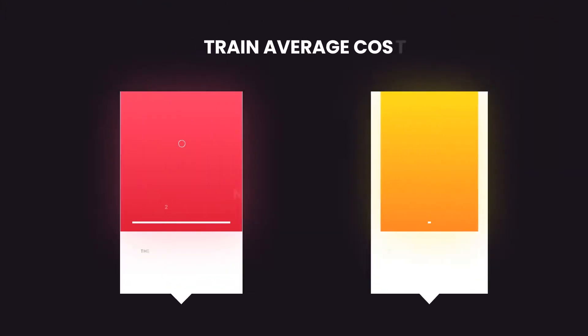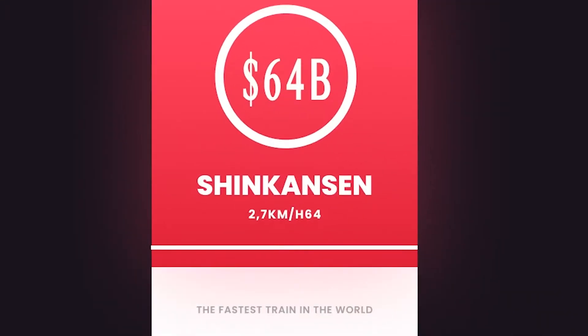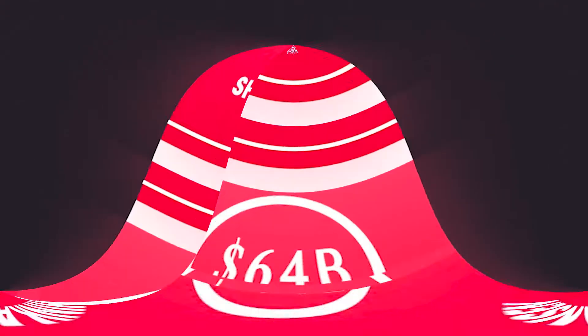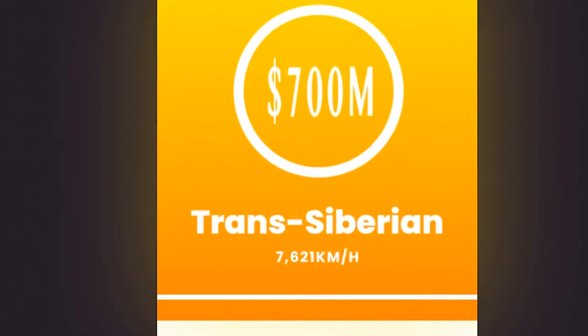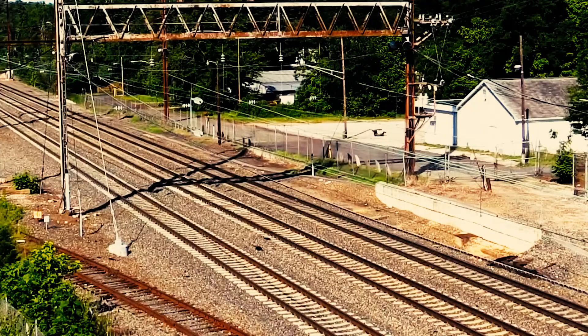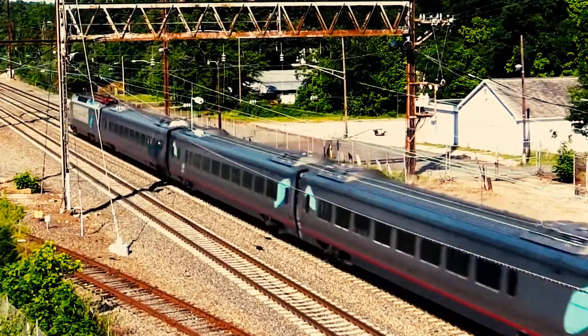Comparing the cost of the Shinkansen train with the longest train in the world, the Trans-Siberian Railway: the cost of the Shinkansen is around $64 to $78 billion, compared to the Trans-Siberian Railway at $700 million for the whole track. And those are all the fun facts about the fastest train in the world, the Shinkansen Japanese bullet train.